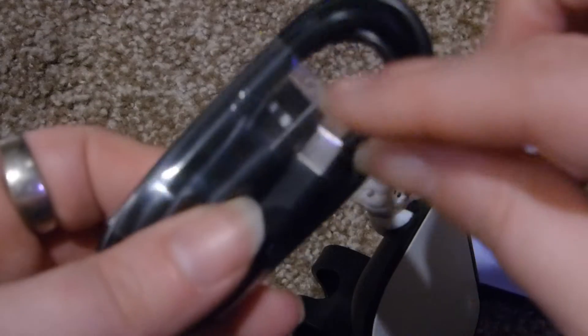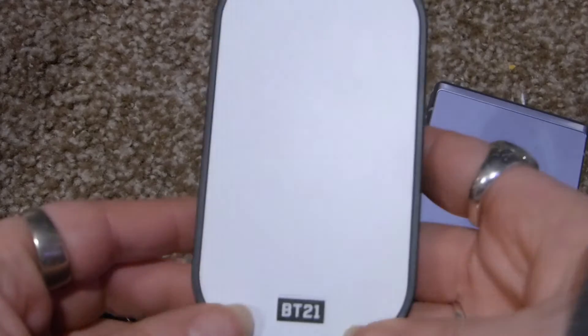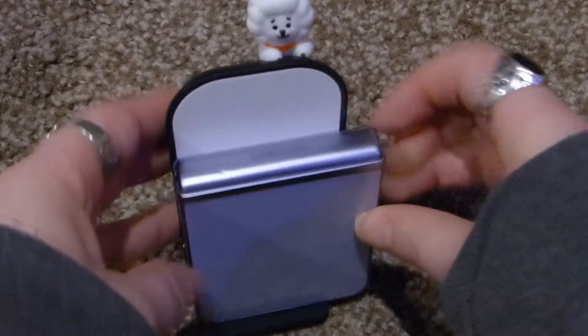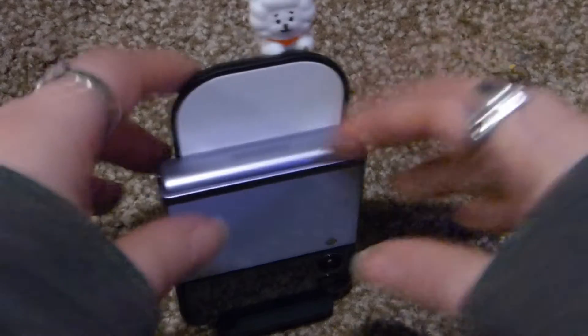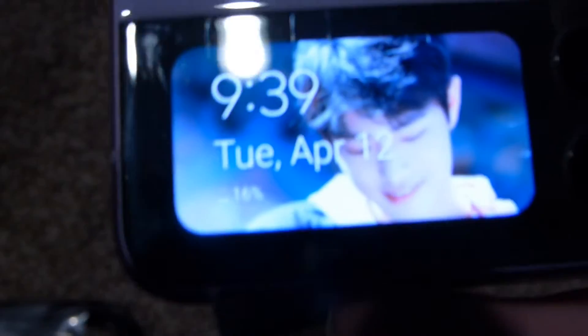You just plug it in the back here and then plug this into your wall. It doesn't have a wall end, so you probably have to get one. You just put your little phone on here and it charges — like this. Very cute. I'm going to go hook him up right now and use it. Oh, my battery's at 16%, so I'm gonna have to go charge it.